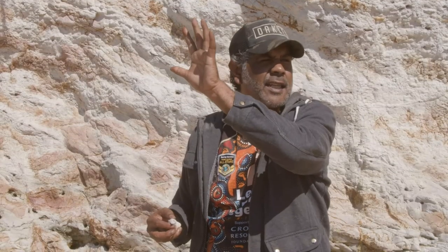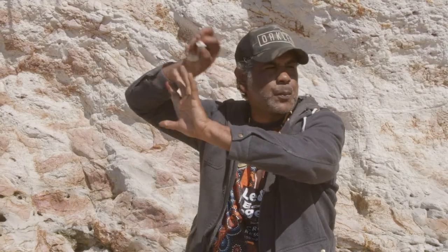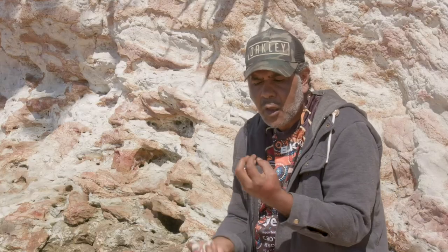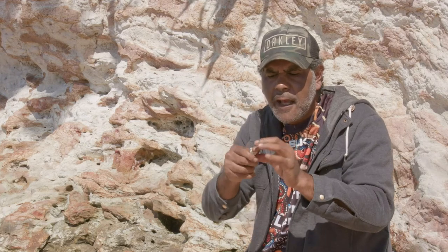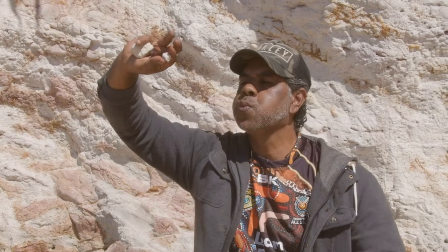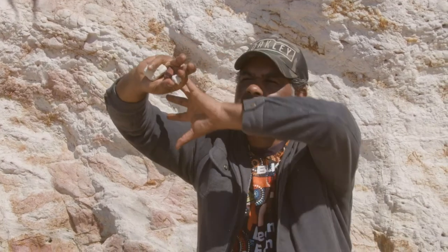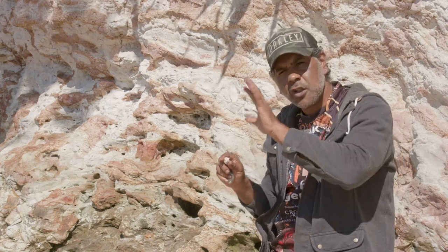You see in a lot of the cave paintings, you have the hand stencils and then the white ochre sprayed around it. Basically the white ochre is mixed up, crushed up. You get the white ochre, crush it up, and you would take some in your mouth, put your hand up, and then spit all the white ochre out — and that would give you that spray paint type of effect over the top of the hand stencil. And the hand stencil was your identity.